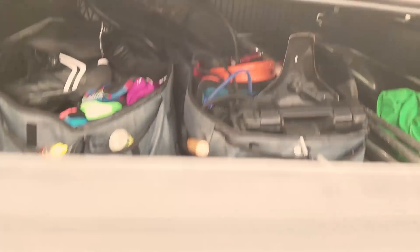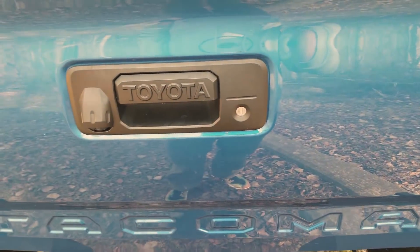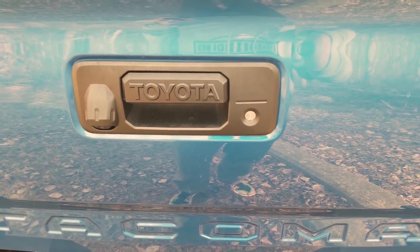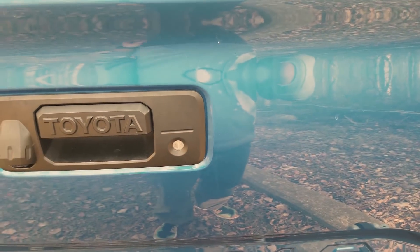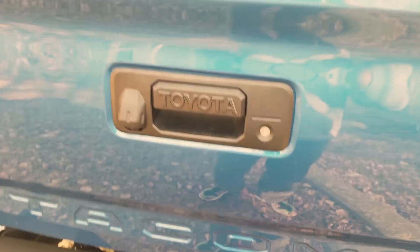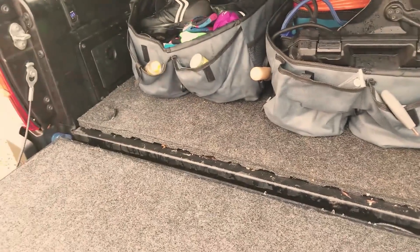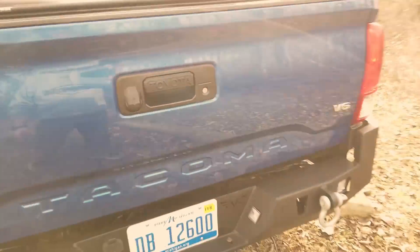I also installed a linear actuator lock that works with the door locks, so the tailgate locks and unlocks with the key fob. My stuff is semi-secure — I know you can slash the tonneau easily, but it's at least out of sight.